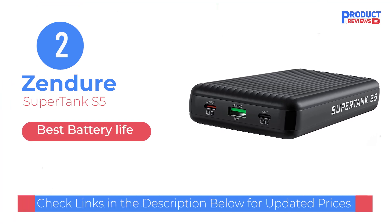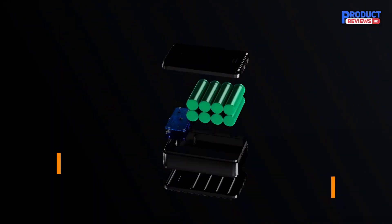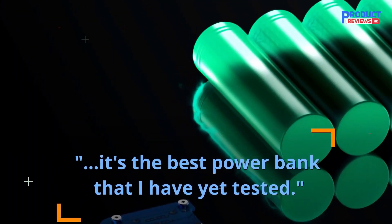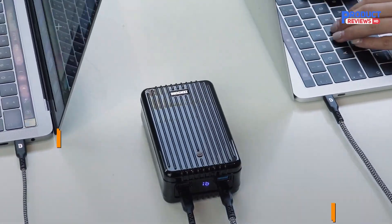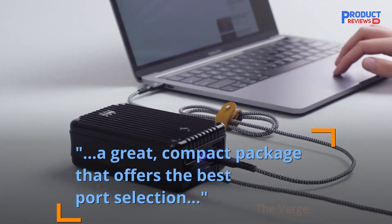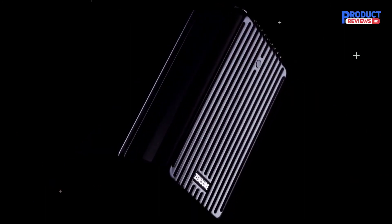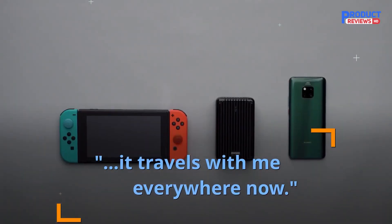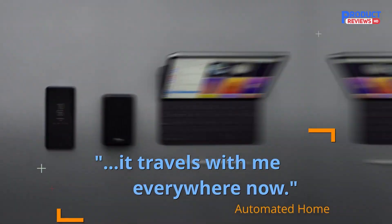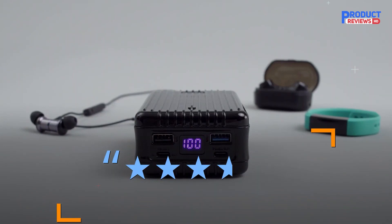Our recommendation number two: the Zendure SuperTank S5. As the name suggests, the Zendure SuperTank S5 is a beast of a power bank. Not only can it charge laptops, but its 24,000 milliamp hours battery capacity is enough to juice up your phone multiple times over. It comes with two USB-C and one USB-A port. While one of the USB-C ports can deliver up to 100W of power, the other delivers up to 87W, so you can even charge two laptops simultaneously. The USB-A port is limited to 18W, enough to quickly charge phones and mobile accessories.